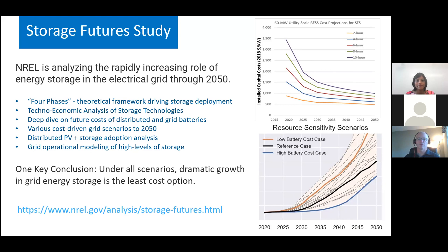The overall Storage Futures Study is really working to analyze the increasing role of energy storage in the electric grid through 2050. There are a variety of factors at play, from increased levels of low-cost solar and wind on the grid to the need for distributed storage, combined with both existing and anticipated reductions in cost for lithium-ion batteries in particular.